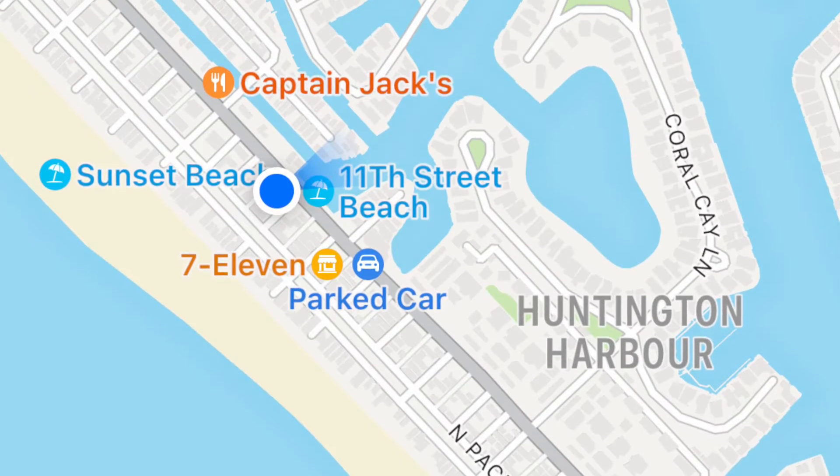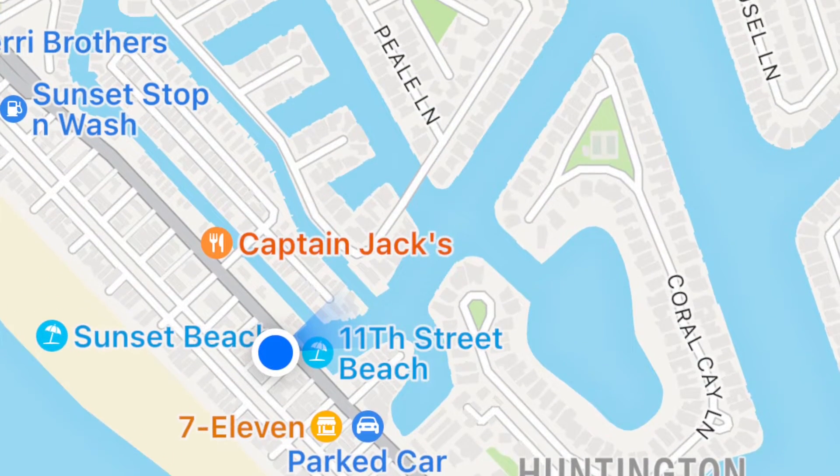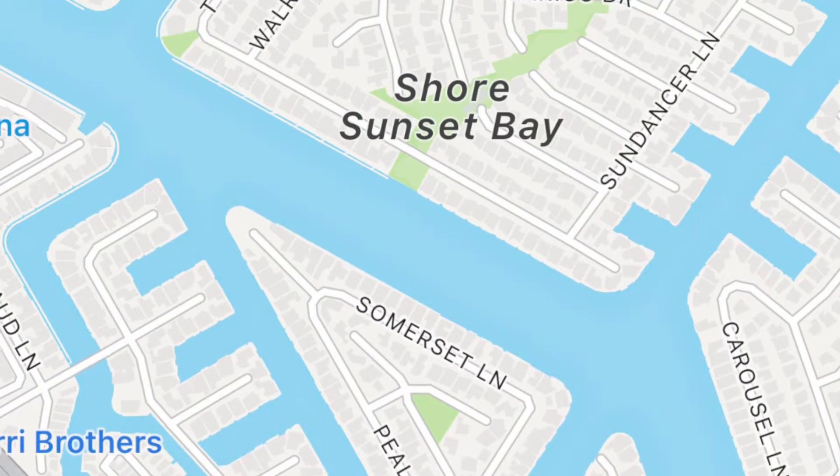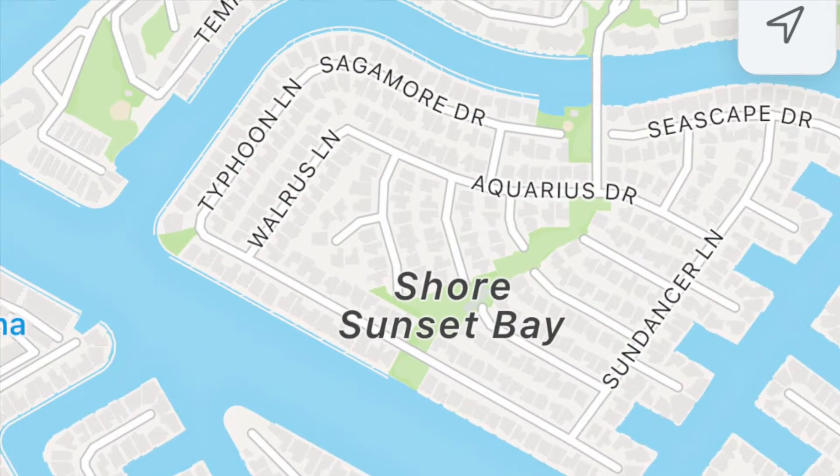The other cool thing is it's very customizable. You can go as long as you want or as little as you want. There are lots of canals you can go in and out of — you can make it a short paddle or all day long.